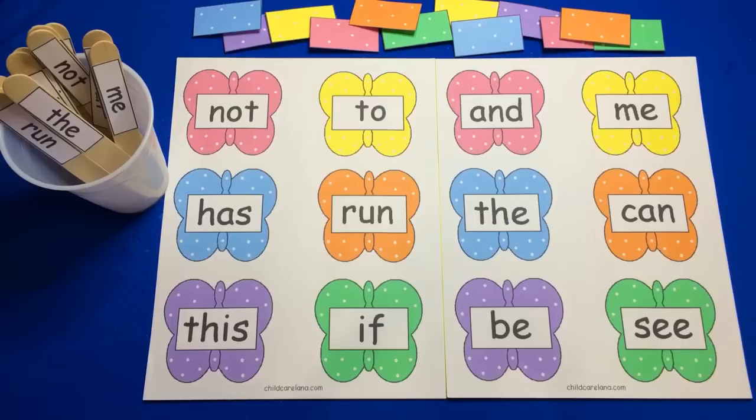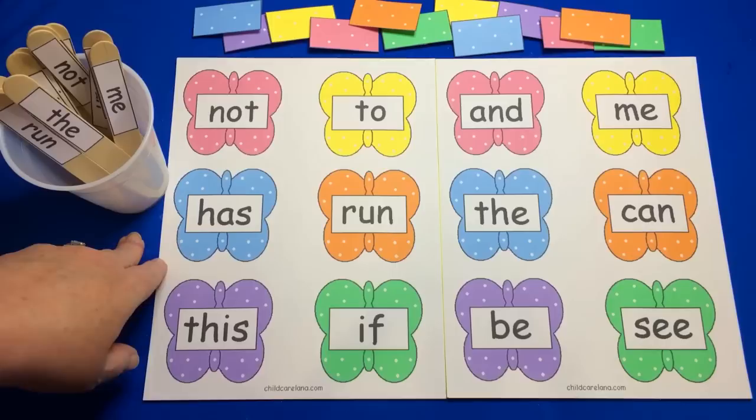Hi, I'm Charlotte Libet with ChildCareLand.com. Today I want to share with you a file folder game — it's a sight word pick and cover file folder game with a butterfly theme.